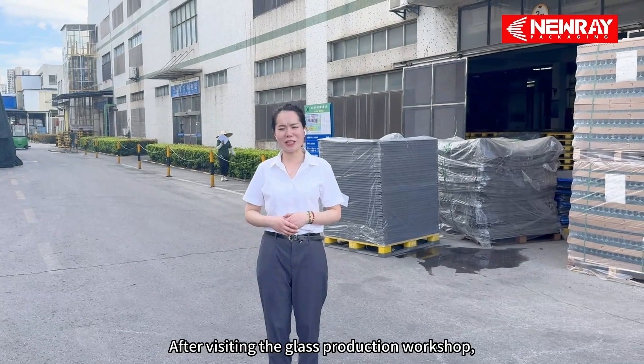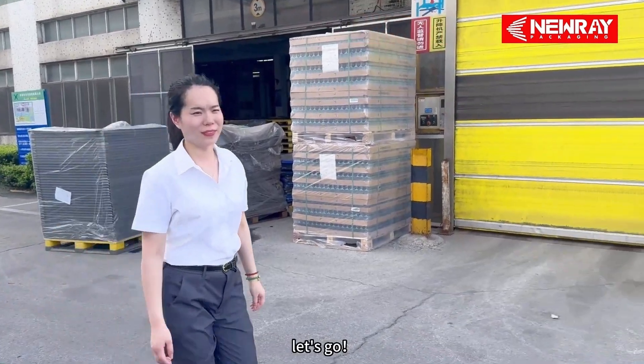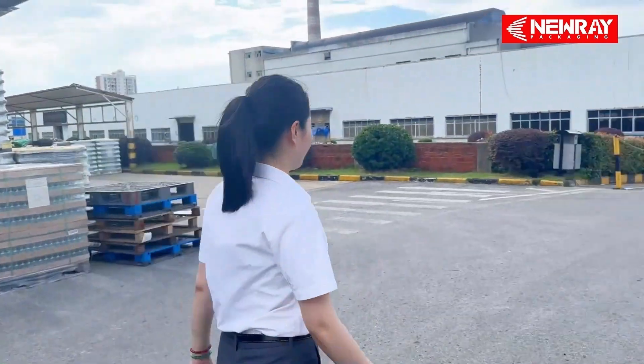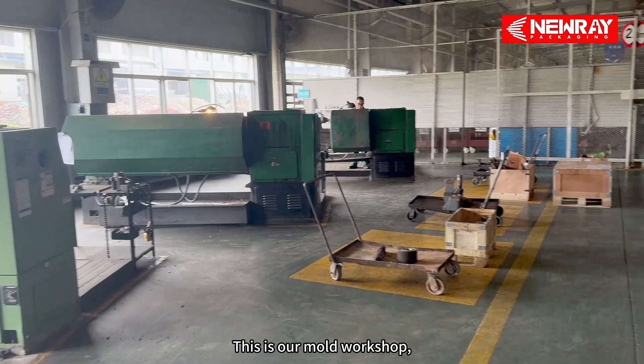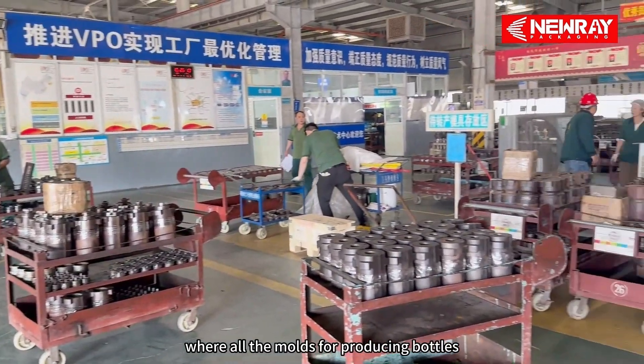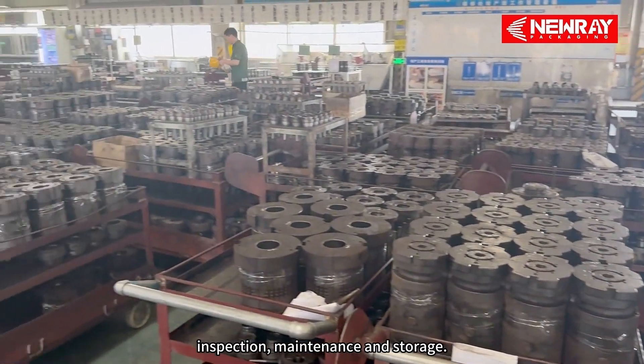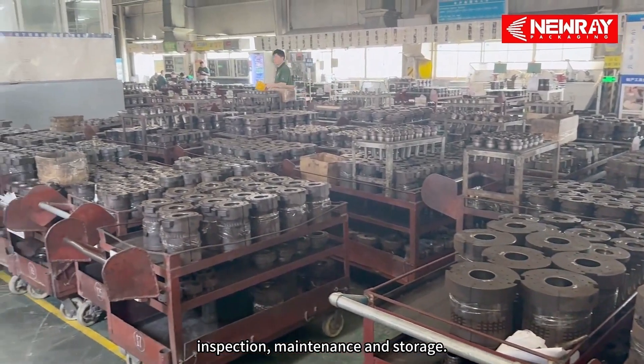After visiting the glass production workshop, let's go to the mold workshop. This is our mold workshop, where all the molds for producing bottles will be sent to the warehouse for inspection, maintenance, and storage.